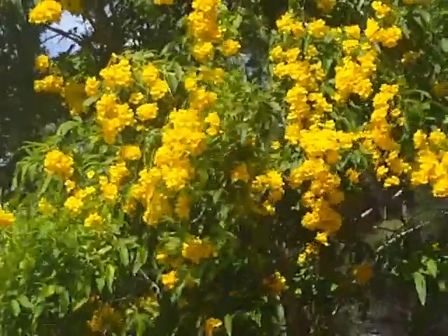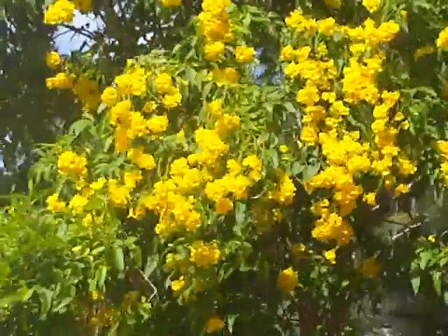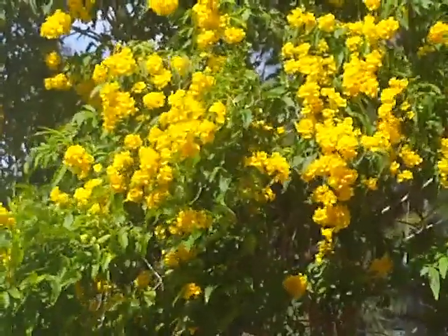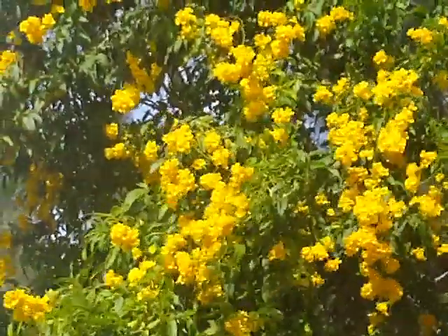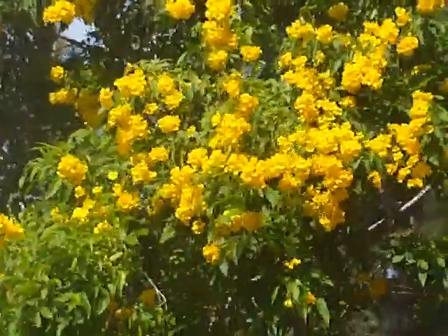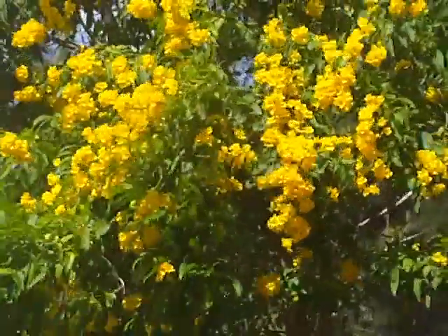It can be grown as a shrub with multiple stems or as a small tree up to about 25 feet. Very bright yellow flowers.